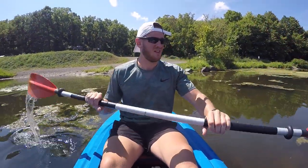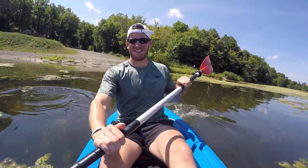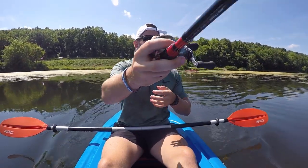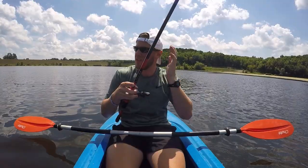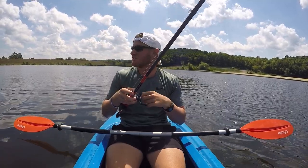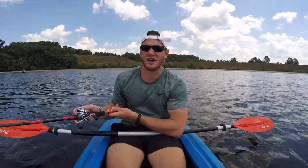Here we are on the lake, let's catch some giants. This wind sucks — I'm stumped so far. This is tough.